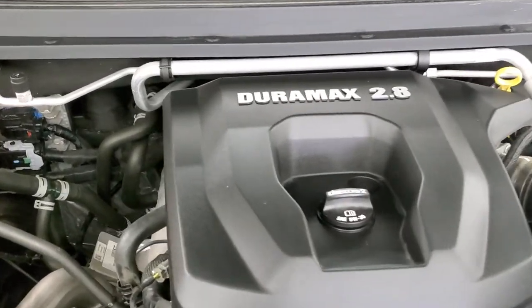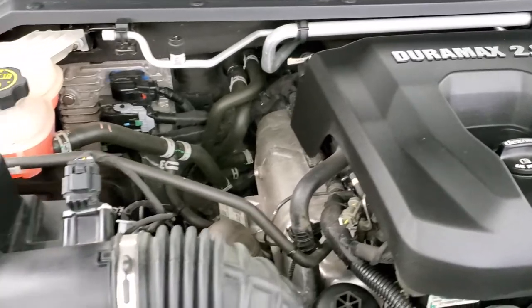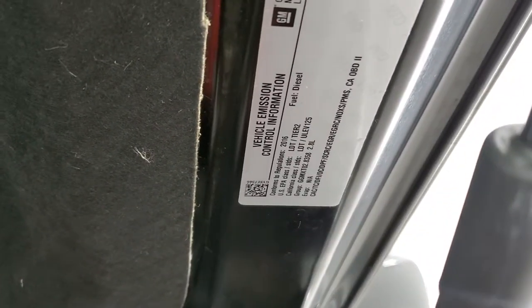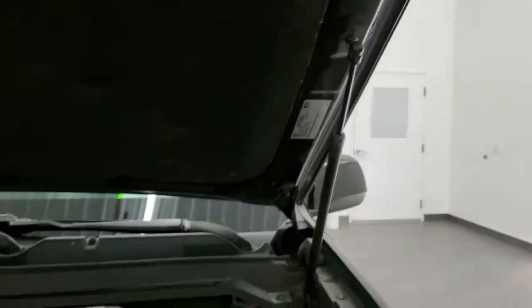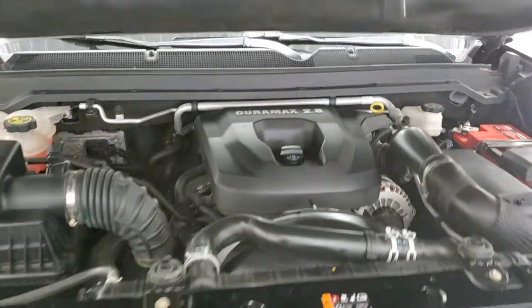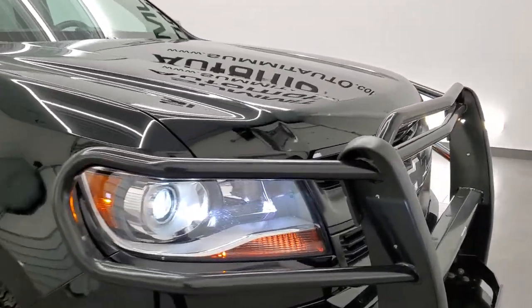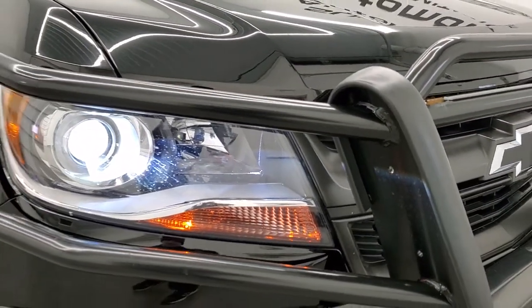Once again, this truck has been fully safetied and inspected by our service shop. It has a fresh oil and filter change, all the fluids have been checked and topped off, and this truck is 100% ready to go. I would highly recommend this truck from a quality and condition standpoint. You can also see it does have the HID headlamps on there.